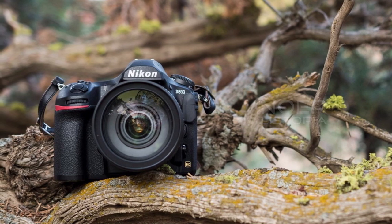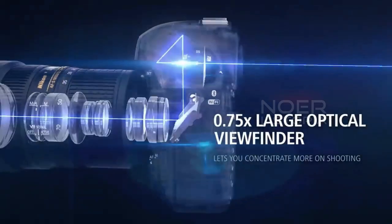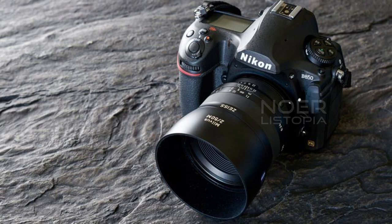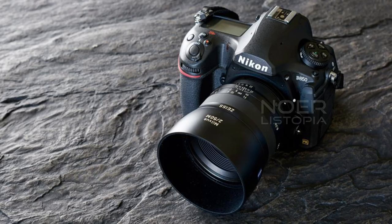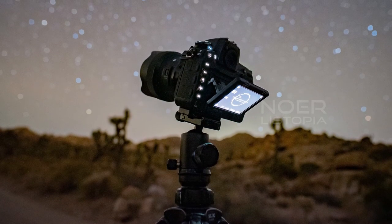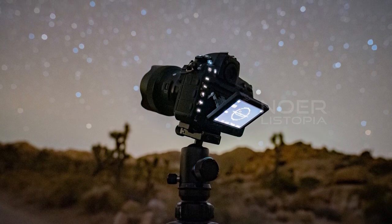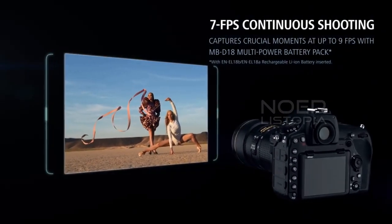Another great feature of the Nikon D850 is its tilting touchscreen display, which makes it easy to take photos and videos from different angles without having to contort your body into awkward positions. The camera also has a long battery life, so you can shoot for hours without worrying about running out of power. Overall, the Nikon D850 is an excellent camera for photographers who want to take their craft to the next level. With its high-resolution sensor, fast autofocus system, and versatile shooting capabilities, it's no wonder this camera has become so popular among professionals and amateurs alike.